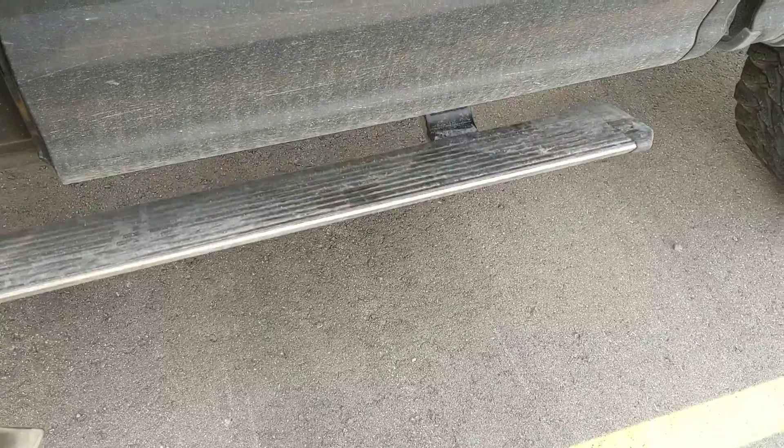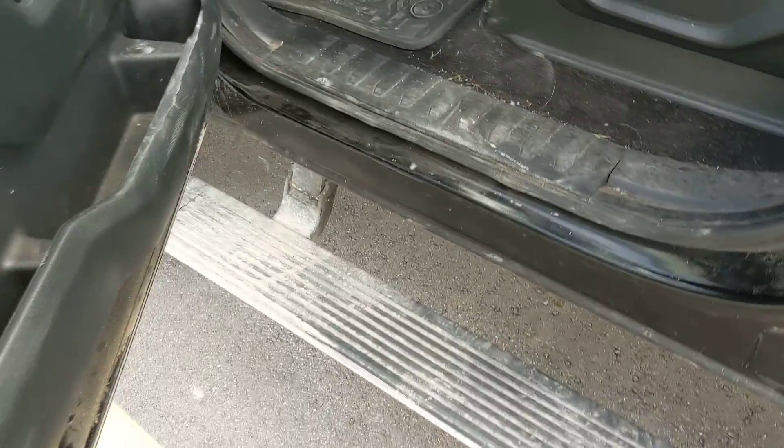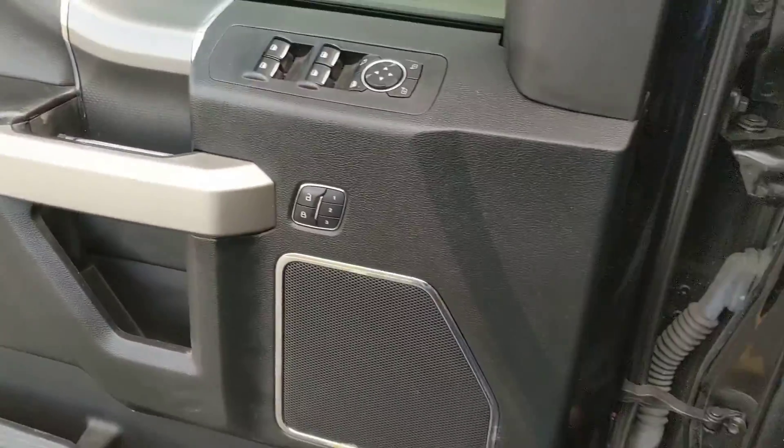It will have LEDs in the side marker. You'll notice it does have the power deployed step. Leather interior and it's going to have memory seats.